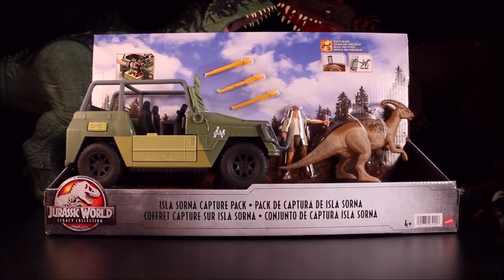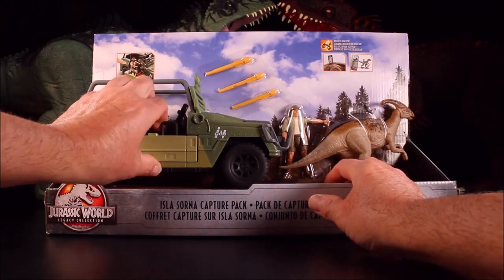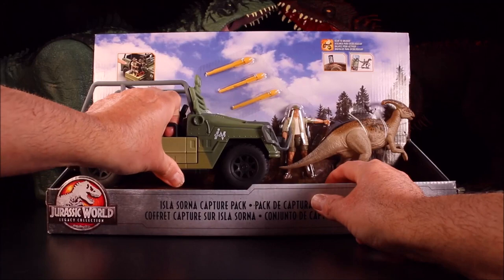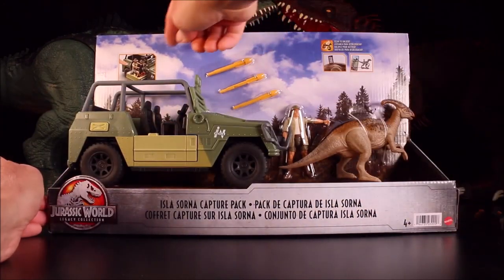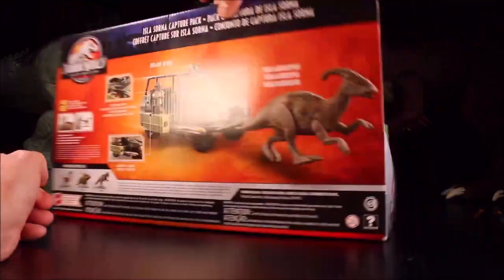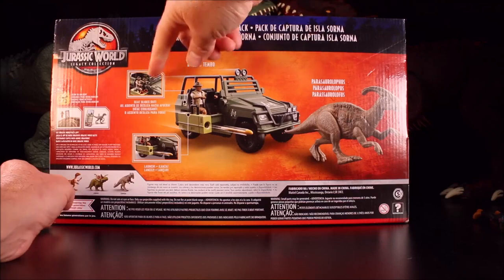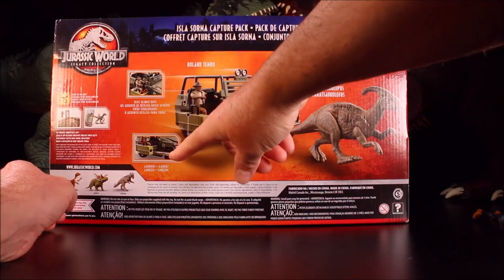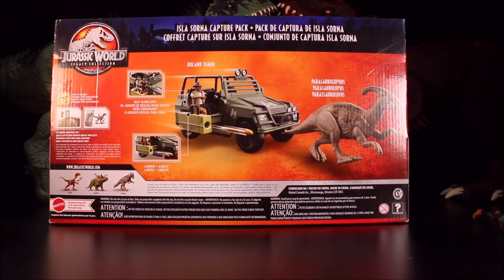Then we have the Isla Sorna Capture Pack — wow — with a brand new Jeep, Parasaurolophus, and it is awesome! This has Roland Tembo, the seat slides out, it has a rocket launcher, and the Parasaurolophus. Cool!